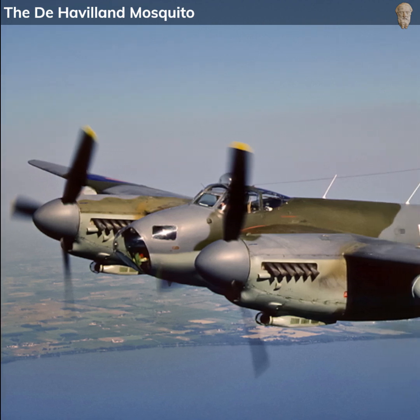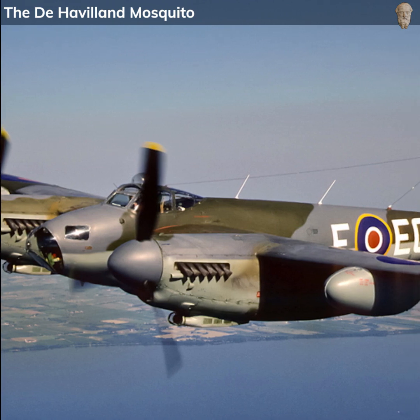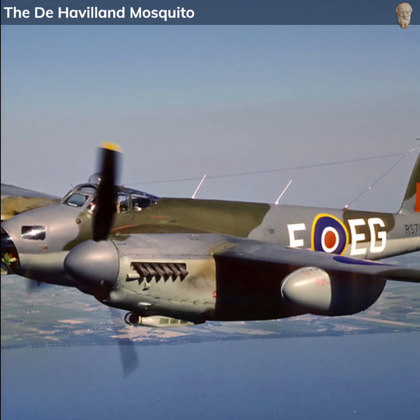The de Havilland Mosquito was a British aircraft that emerged during World War II as a highly versatile and innovative machine, earning itself the nickname the Wooden Wonder.